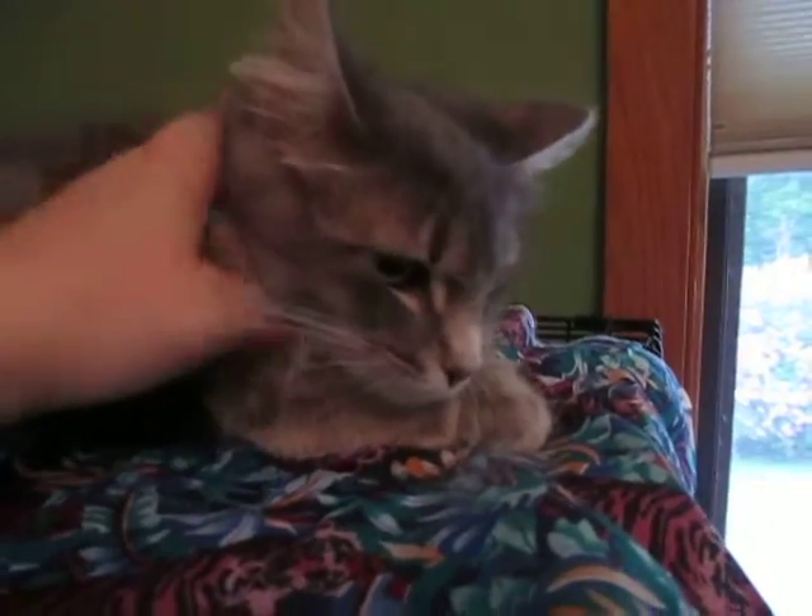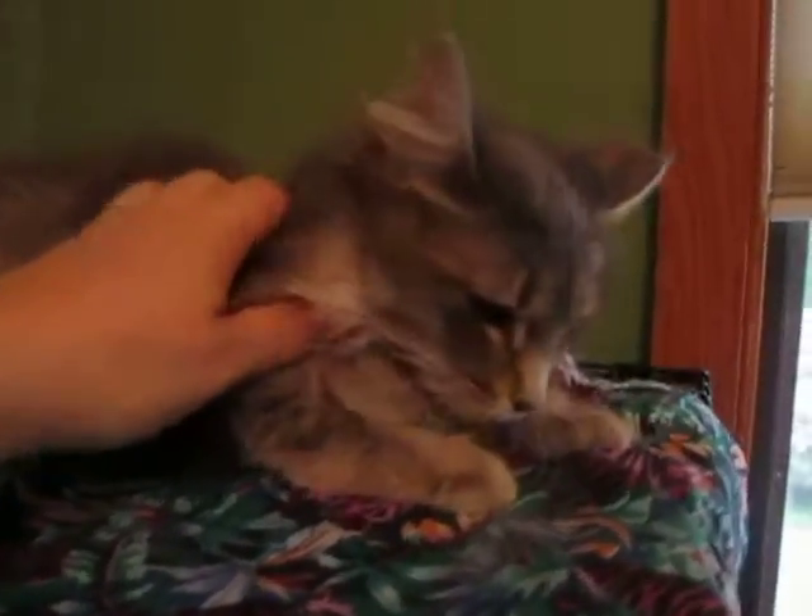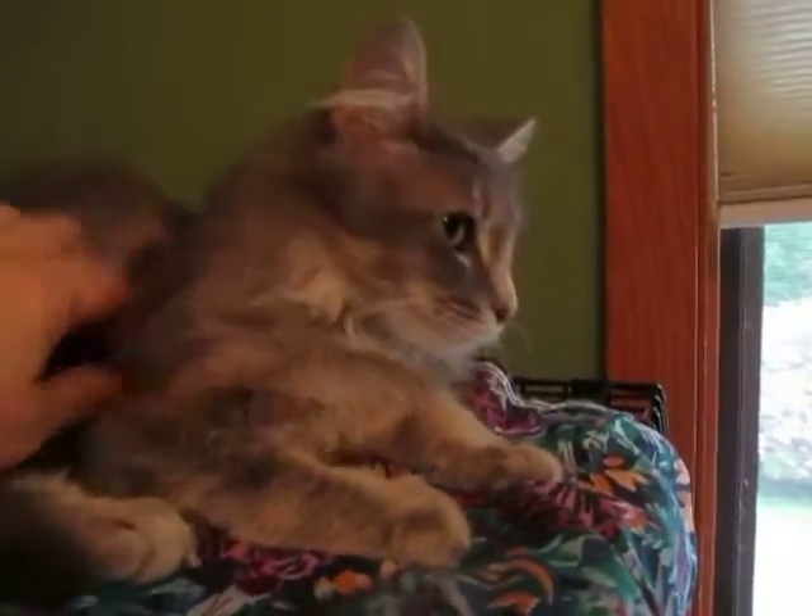When you pet and brush her, she moves from side to side so you get all sides — she loves it. One more good look at the camera — that's a good close-up, thank you very much.